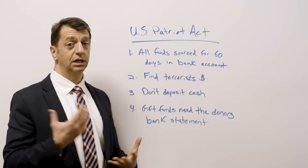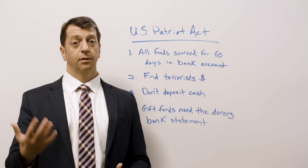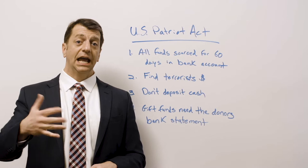Number two — and this is a big one — gift funds that come from a family member or a friend helping you buy the house have to have a paper trail. The paper trail is two things: number one is the check they gave you to deposit the money, and number two is we have to get their bank statement to show that they had the money before they gave it to you.